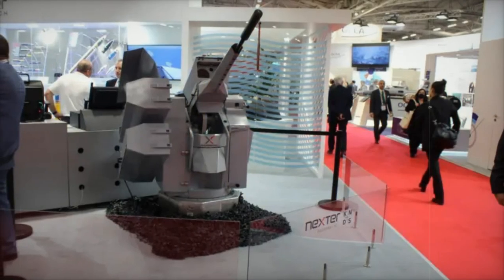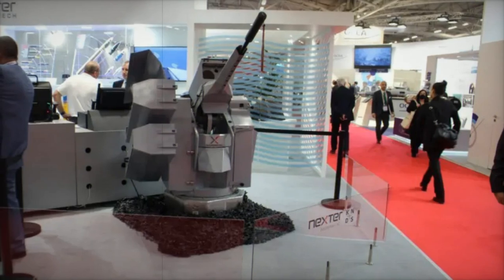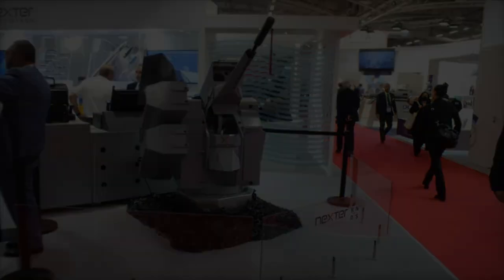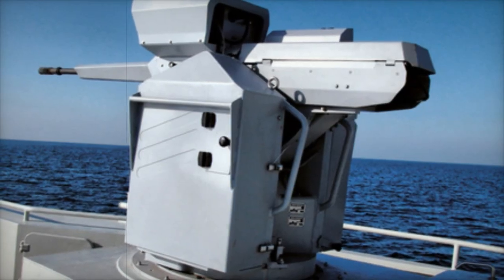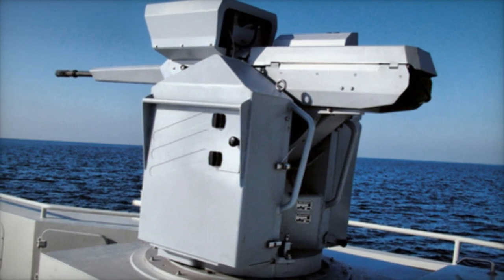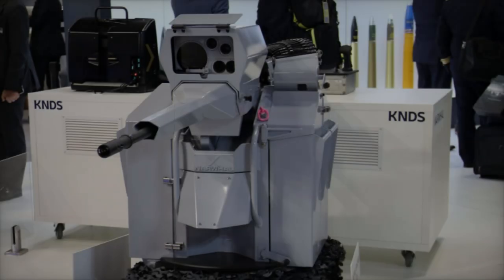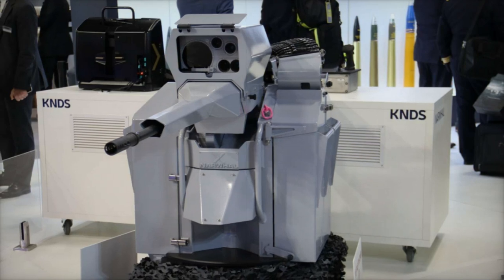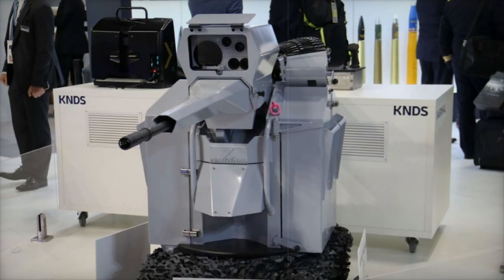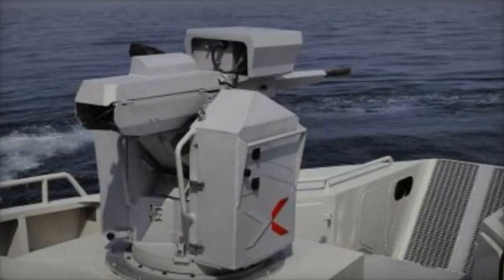The Narwhal is already a central part of the French Navy's fleet, serving as the primary weapon on Confiance-class patrol boats since 2016. It also acts as a secondary defense system on larger vessels such as FREMM multi-mission frigates, Horizon-class air defense frigates, Mistral-class helicopter carriers, and the aircraft carrier Charles de Gaulle, which received three Narwhal turrets in a 2019 refit to bolster its asymmetric threat defenses.